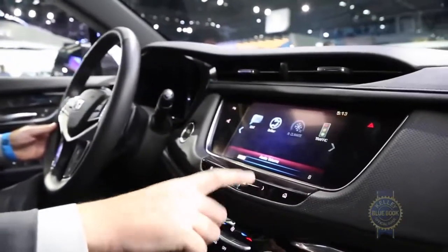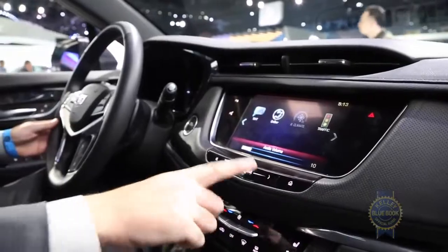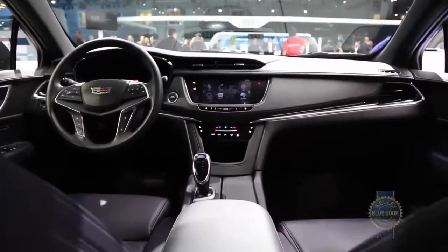Sadly, Cadillac CUE and its infuriatingly unresponsive capacitive switches carry over, but the interior still looks pretty good.